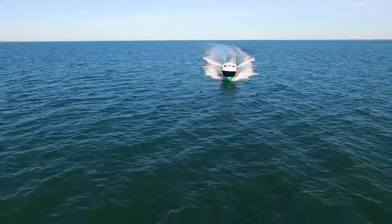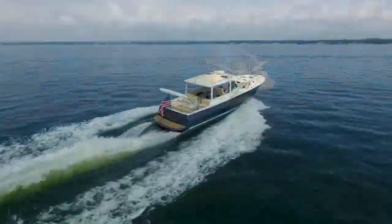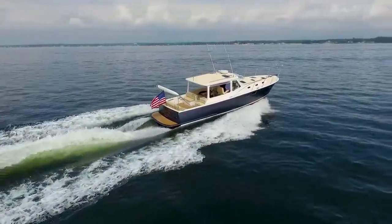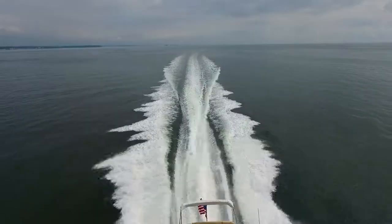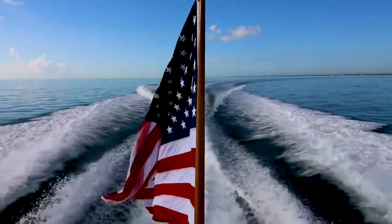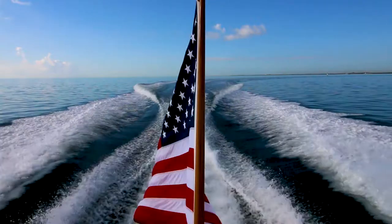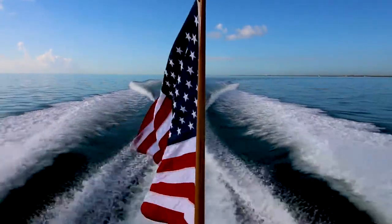We came away from testing the 40Z with a new appreciation for the cruising aptitude of down-east boats. The MJM 40Z has what it takes to be a great cruiser for everything from day and weekend trips to putting the 7,500 miles of the Great Loop under her keel. While there are many great 40-foot boats on the market, the MJM 40Z offers a high-tech, high-performance, efficient, and seaworthy cruising package that is well-suited for the Great Loop. For PassageMaker Magazine, this is Brian Lind.